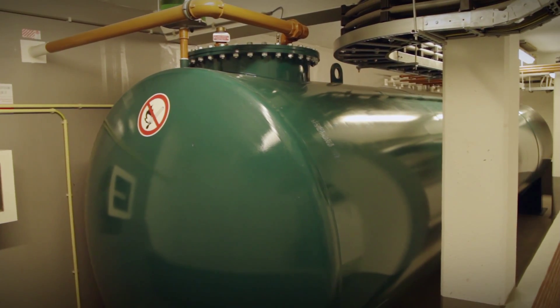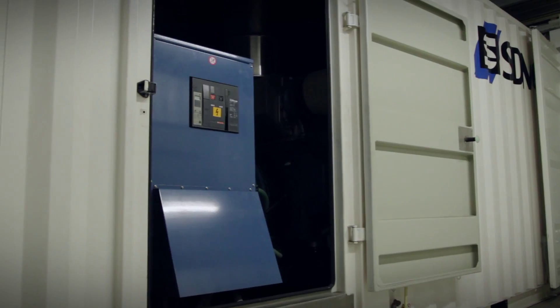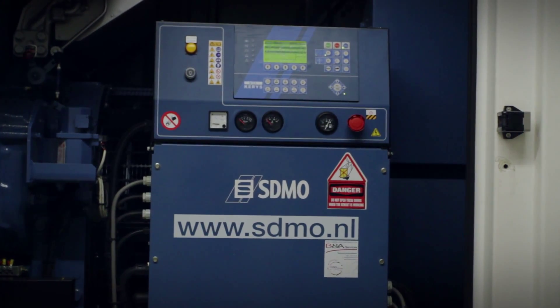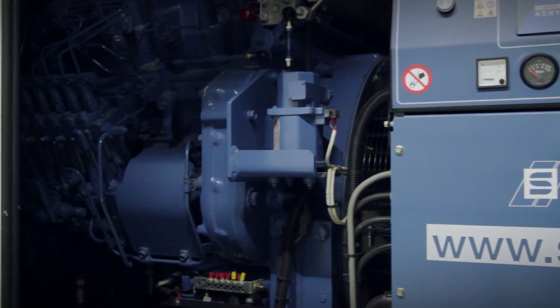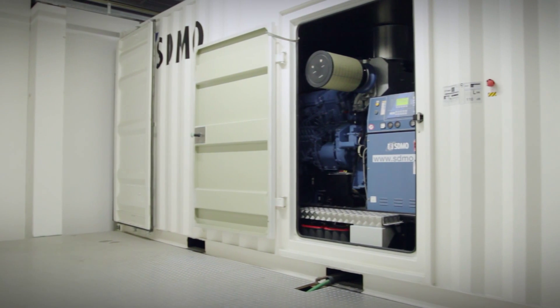There are two diesel tanks. During a power failure, the amount of diesel in the tanks is enough to power the datacentre for 24 hours. The emergency generator is a combination of a diesel engine and a generator. In the event of an unexpected power failure, the emergency generators can supply the datacentre with its full power requirement within 15 seconds.